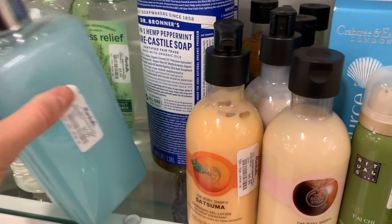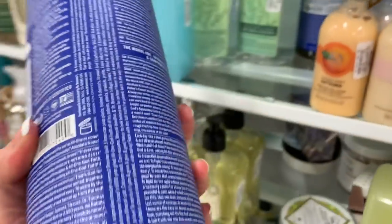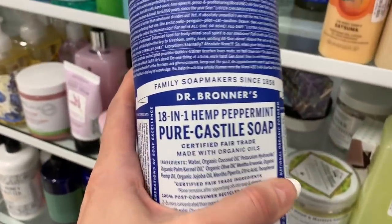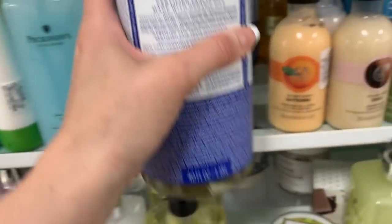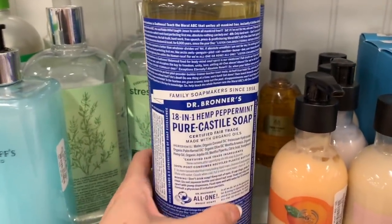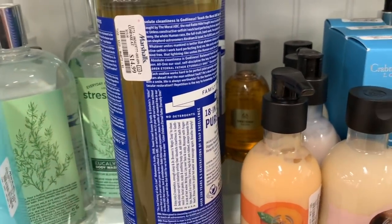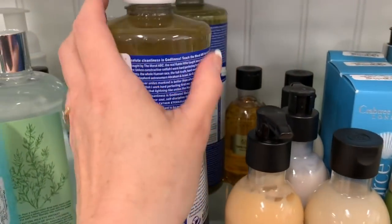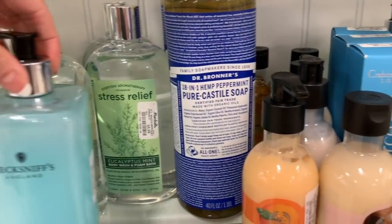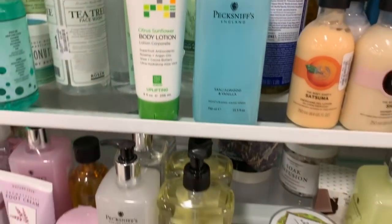Wow, they also have Dr. Bronner's in here! If you guys have never tried Dr. Bronner's, this is such an amazing soap — you can use it for a million different things. It smells amazing and it makes you tingle all over. It is very concentrated, which means you need to mix it with water and put it in your own bottle. If you use it straight from the bottle it'll be super concentrated, but you can make a bottle like this last a really long time if you follow the instructions.